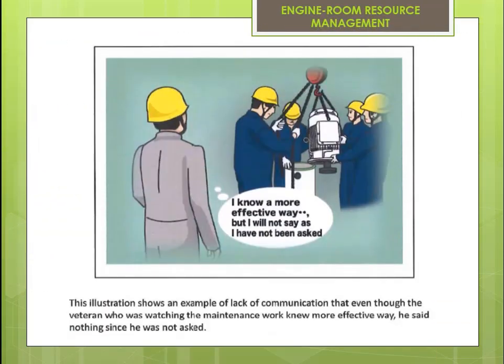This illustration shows an example of lack of communication: even though the veteran who was watching the maintenance work knew an effective way to do the job, he said nothing since he was not asked.